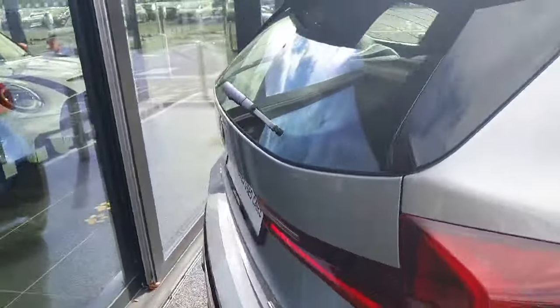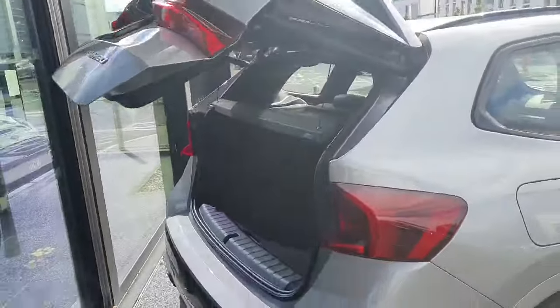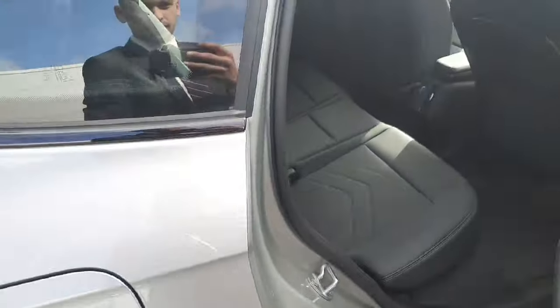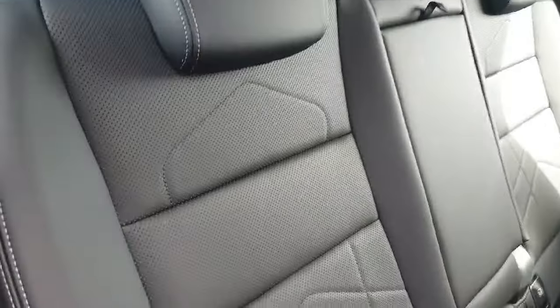Moving around to the back of the car, we have a fully electric boot with plenty of space. As it is an SUV, there's more space below for your cables. This button over here will close the boot for you.